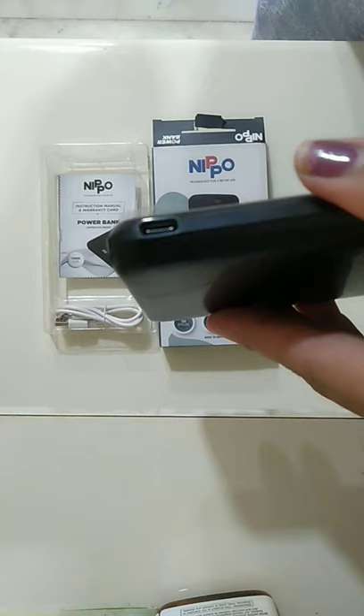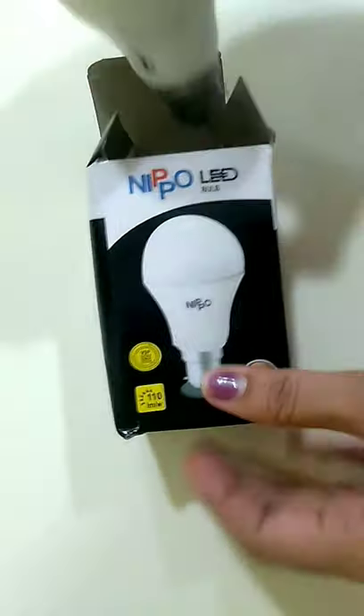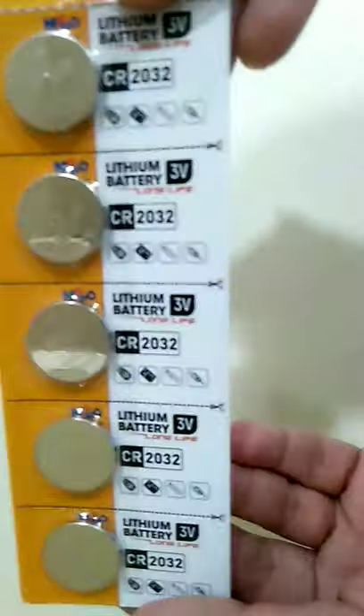The power bank has two inputs — USB-C and micro. They also sent a 9-volt LED bulb and a set of lithium batteries.